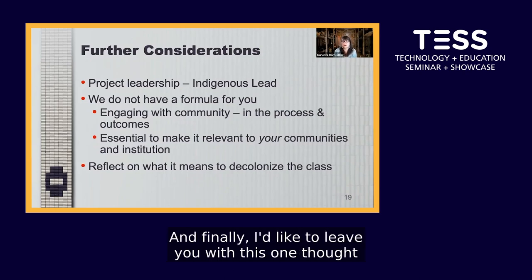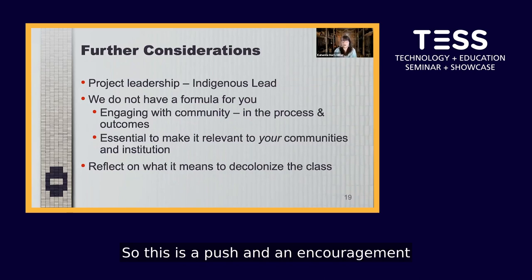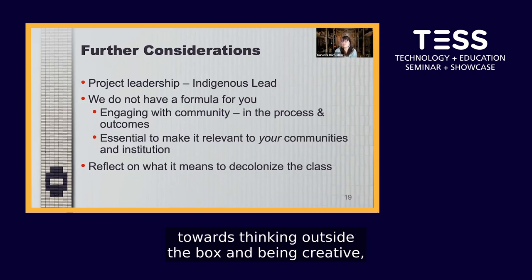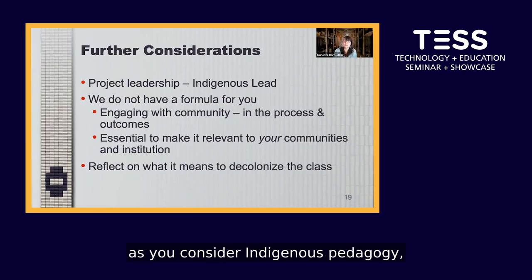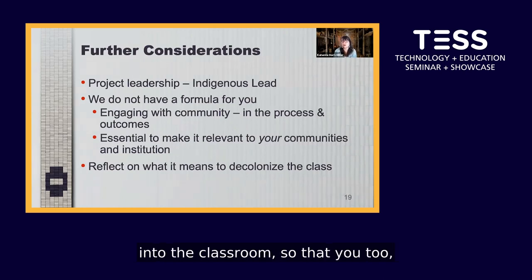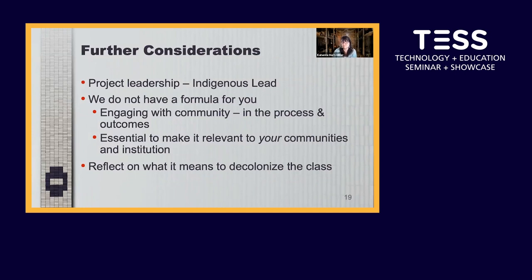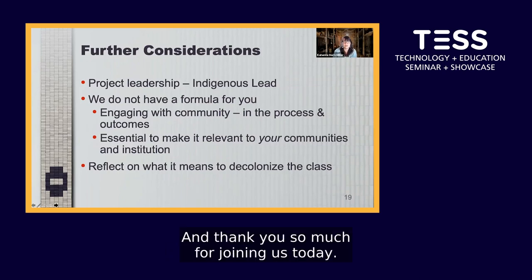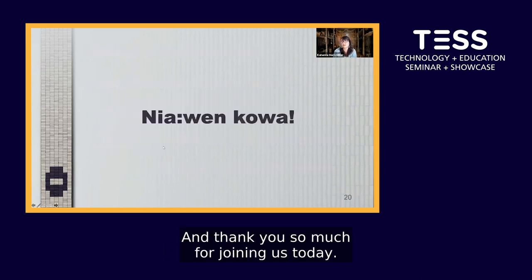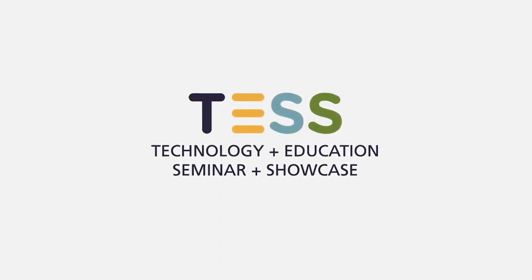Finally, I'd like to leave you with this thought about what it means to decolonize the classroom — a push and encouragement towards thinking outside the box and being creative as you consider Indigenous pedagogy and other ways of bringing important Indigenous knowledge into the classroom, so that you too begin to build a sense of community in your institution. Niawut Goa, and thank you so much for joining us today.